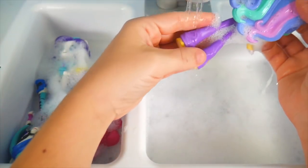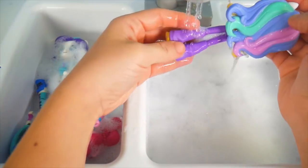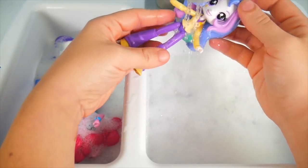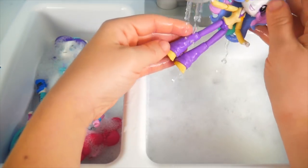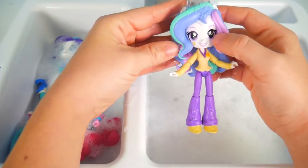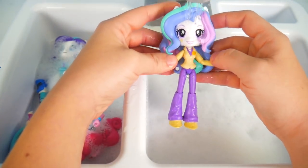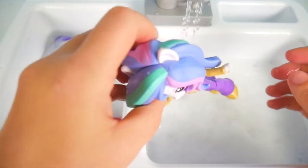Who else has bubbles here? Good thing everybody's getting so cleaned up. It's Principal Celestia! She's dressed as an awesome principal — very cool. Got to make sure her hair is all clean for the job. Principal Celestia is ready.